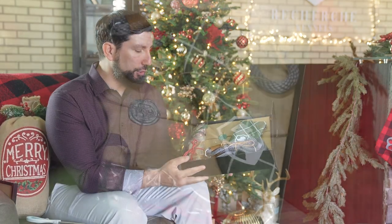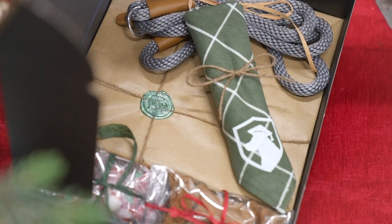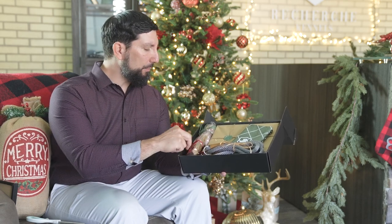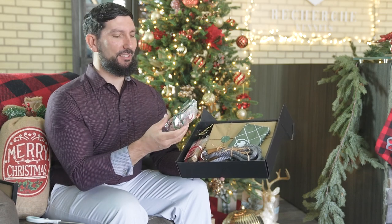Inside this box you're going to see several items. First, we have a special treat in here that's custom made. We have a local dog treat provider here in our area, and they make these custom for our clients. Then we give you a treat for your family — this is not for the dogs, this is just for you, your children, your family.